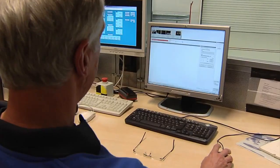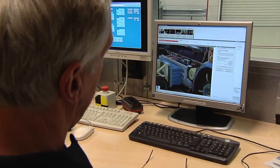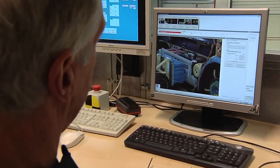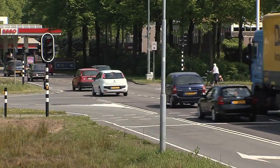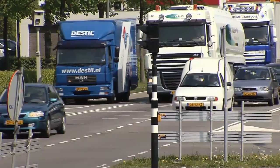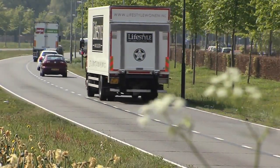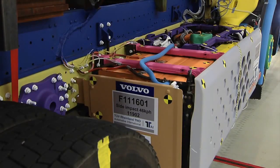In this case, the scenario involves a car that hits the battery unit in the truck at a speed of 46 km/h. This is a fairly normal situation in a city, where you have a lot of crossings and somebody runs a red light or something like that and then crashes into the side of the truck. The test has one main purpose.